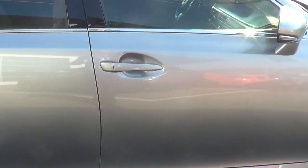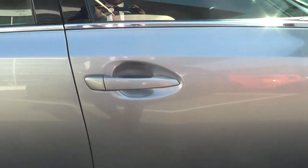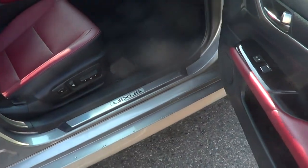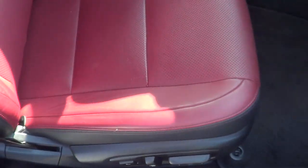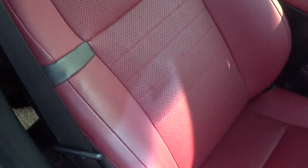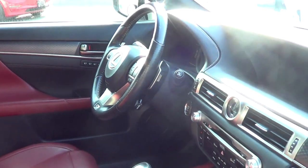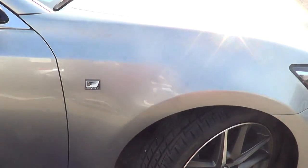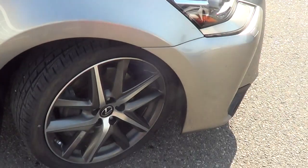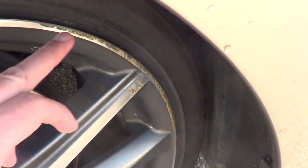Moving on now to the front right passenger side door — free of any marks, looks good. Going to open it up. Front right armrest looks good. Seat condition looks excellent on the passenger seat. And just having a quick look at the console and everything here — looks good, free of any marks. Last but not least, just having a quick look at the front right quarter panel — looks good. Front right tire and rim — there is a little minor mark right there.